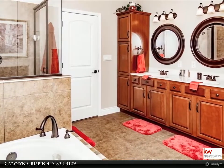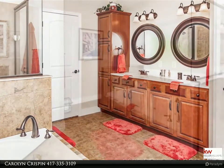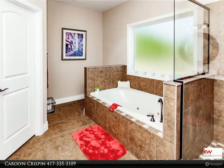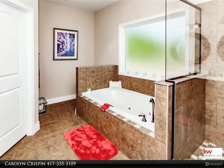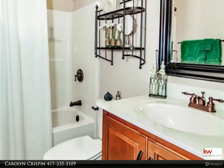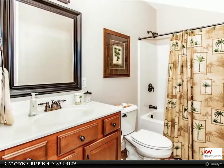The Crispin team of Keller Williams Realty Branson, Missouri would like to present to you this property. For more information call 417-335-3109. Looking for a luxury lakefront villa with absolutely breathtaking views? This upscale five-bedroom, 3.5-bath villa will satisfy any discriminating buyer's needs, especially at this price.